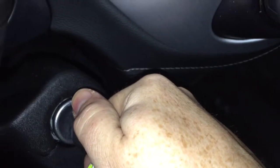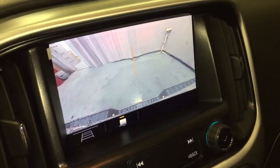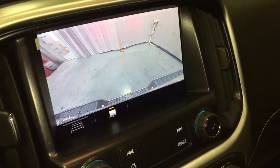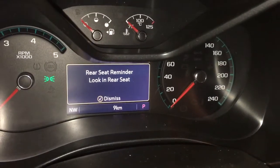We're going to fire the engine up briefly — just enough to throw it in reverse to give you a look at that full color rear backup camera. And when you shut the engine down you get that rear seat reminder.